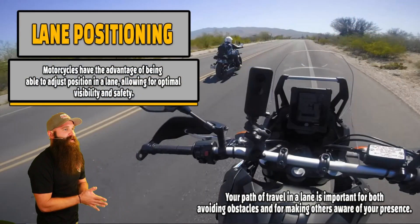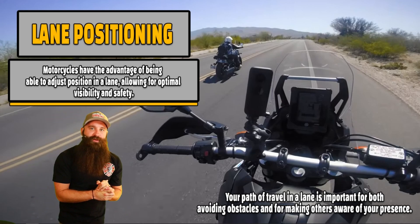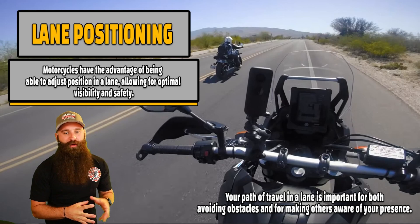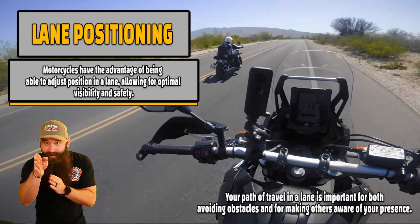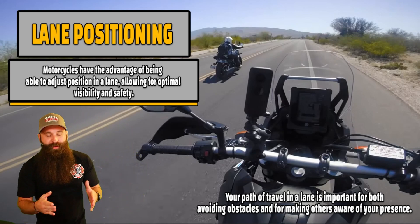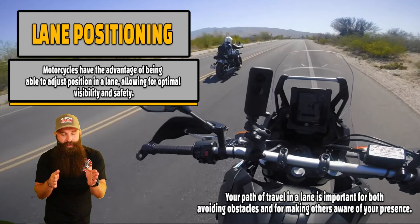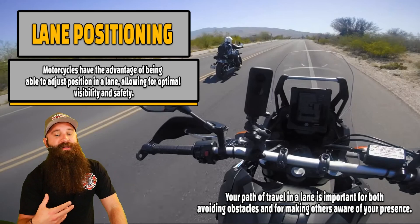Lane position: motorcycles have the advantage of being able to adjust position in a lane, allowing for optimal visibility and safety. Cars can't do that — cars are stuck in their lane. But we can move over and see. Can't see? Move over, now I can see. We can easily do a lot of that because we're just single file. That's why we can stay staggered — I like staggered — and it allows us to be in a position wherever we need to be to be seen and so we can see ourselves.